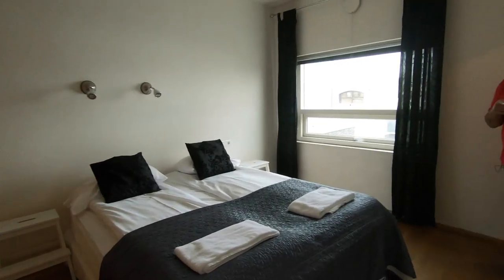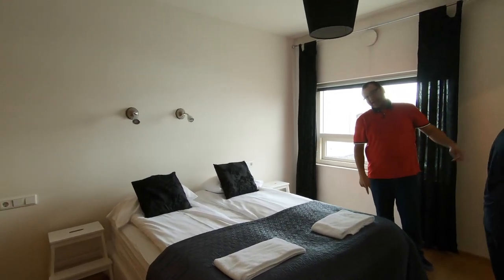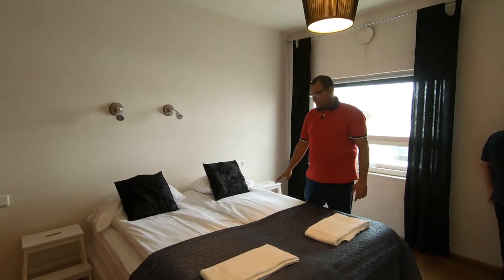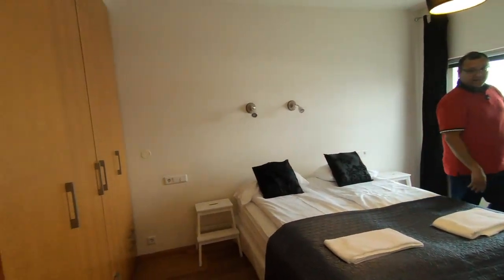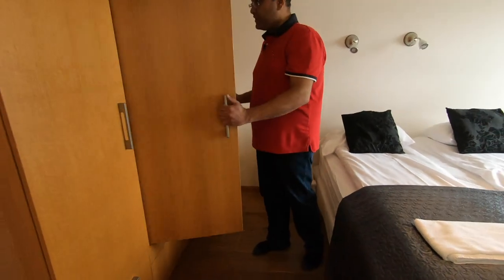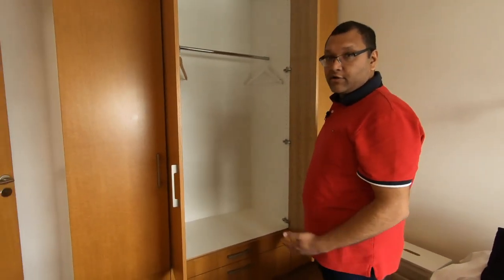Now I'll show you the main bedroom. It has two entrances — one for the balcony and another coming in from the main door. It has a nice bed and closets. The floor is heated and it's very nice. There's also a big closet here.